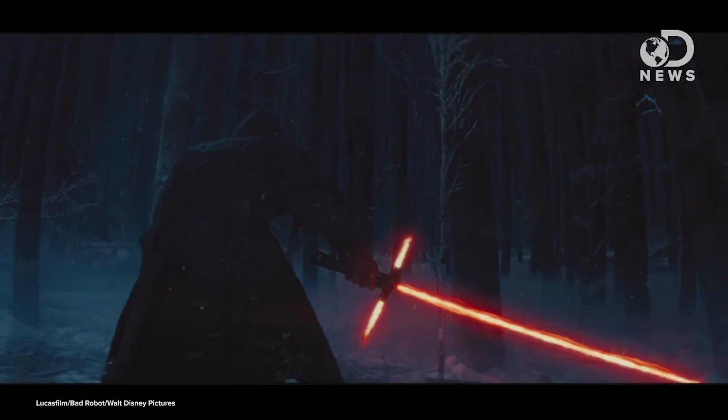Thanks for watching DNews. I'm Trace, and we've got Katie as well. Hello. There's a lot of online arguing this week about whether this lightsaber in the new Star Wars trailer is a bad idea.